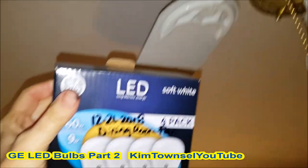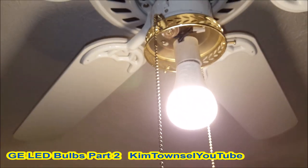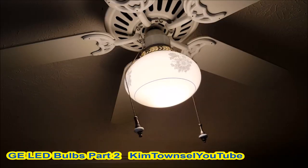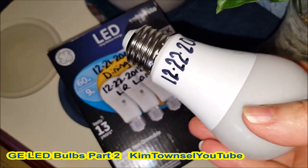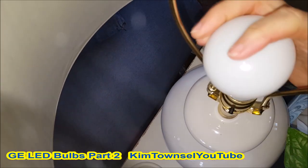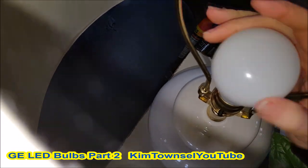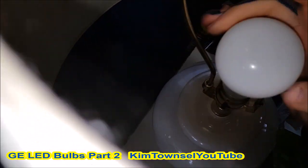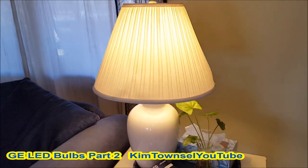I'm putting the first one from this box in the fan in the dining room on December 21st, 2018. And that's how broad the light is. The other one's going in the lamp in the living room. And that's how bright that is — nice.